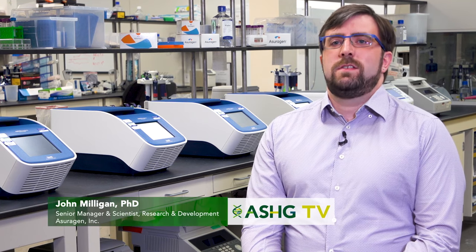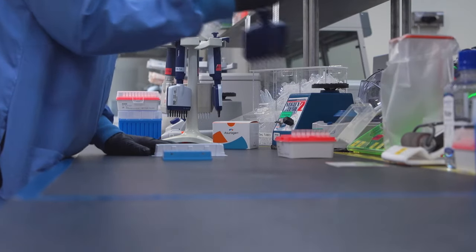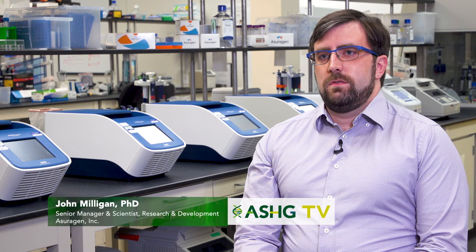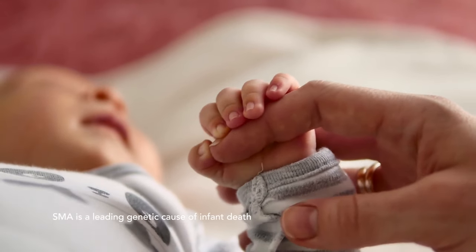My name is John Milligan and I'm a senior manager and scientist in research and development at Asuragen. There are a lot of risks if spinal muscular atrophy isn't detected early. In fact, in type 1 SMA, infants lose 90% of their motor neurons by the time they're six months of age, and it's the leading genetic cause of infant death.